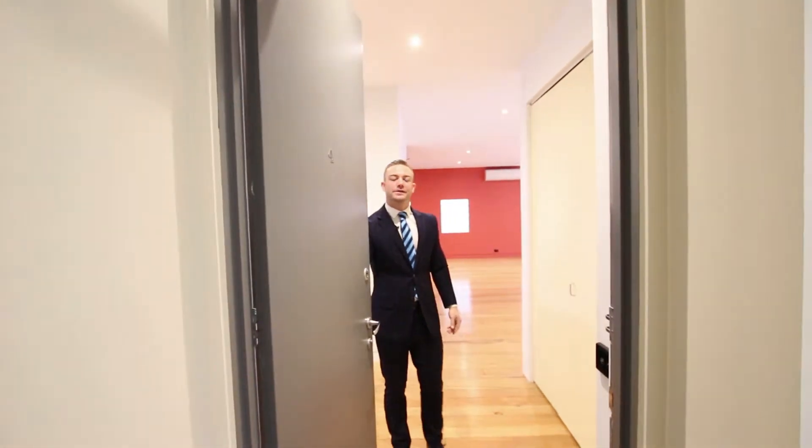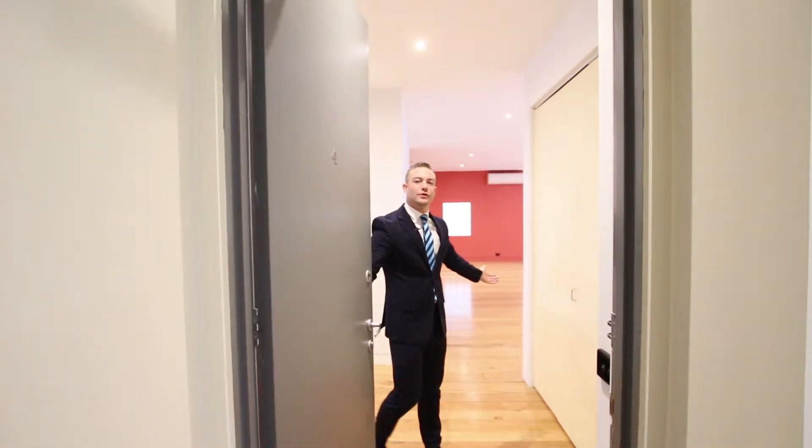Hi, I'm Jarrod Willis from Harcourts Melbourne City and welcome to 4 of 9 to 13 Anthony Street.